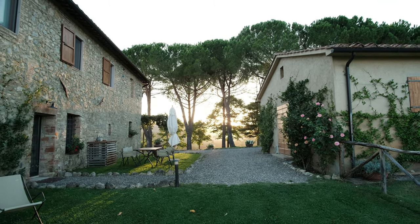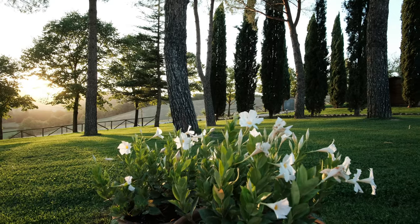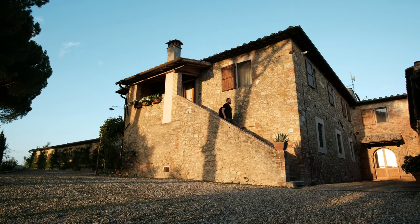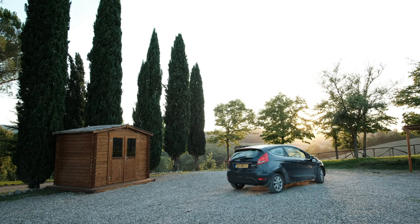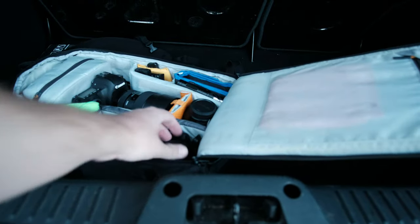The afternoon produced some good ideas, so around sunset I got ready for a good night of astrophotography. Well, that went a bit sideways — I'm back already because I forgot my 50mm lens. And no, this would not be the only challenge.